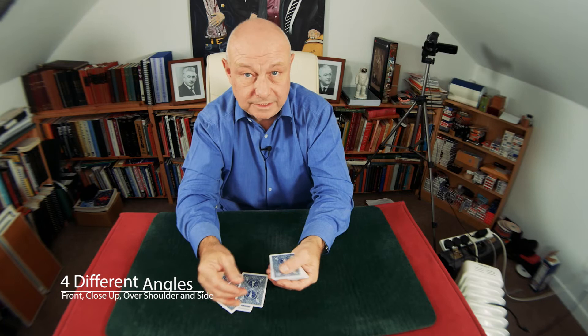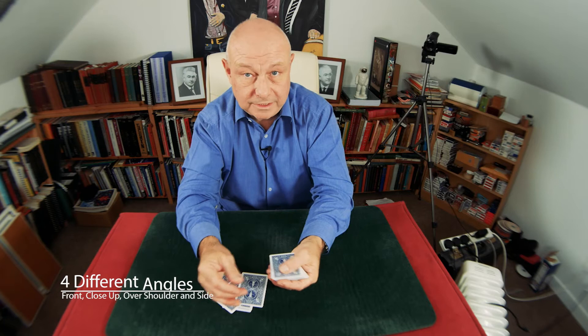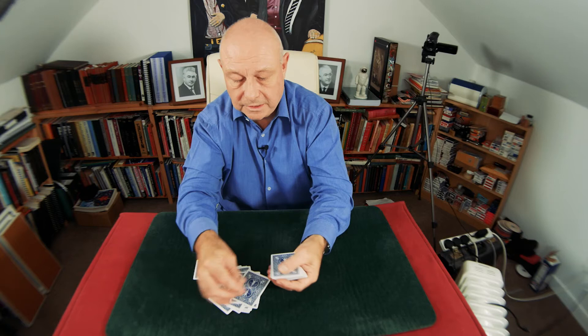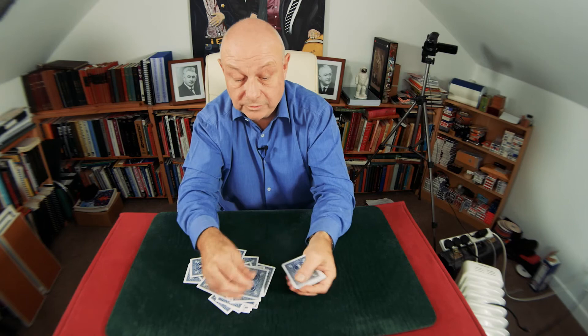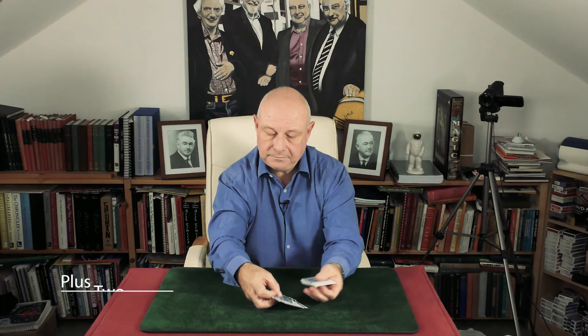Try not to change the rhythm or the speed when you take the second card. It should be the same — same speed, same rhythm. Don't do this and then snap the card. Make it the same. A deal that is good timing and rhythm will fool the mind as well as the eyes, to be honest.